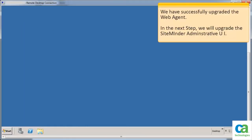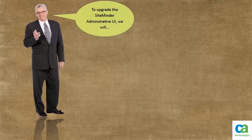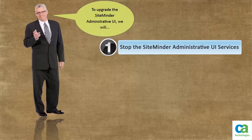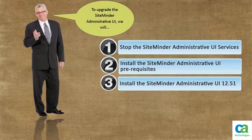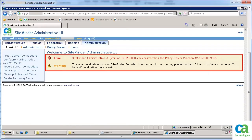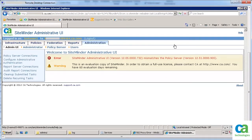We have successfully upgraded the web agent. In the next step, we will upgrade the SiteMinder Administrative UI. Now that we have upgraded the policy server and the web agent, let us upgrade the SiteMinder Administrative UI. If you launch the SiteMinder Administrative UI, you will notice an error message on the home page. The current version of the SiteMinder Administrative UI mismatches with the upgraded version of the policy server. Before you begin the upgrade, log out of the SiteMinder Administrative UI.